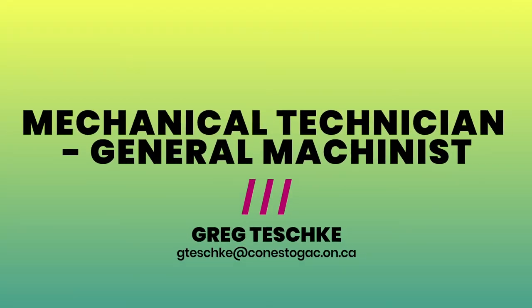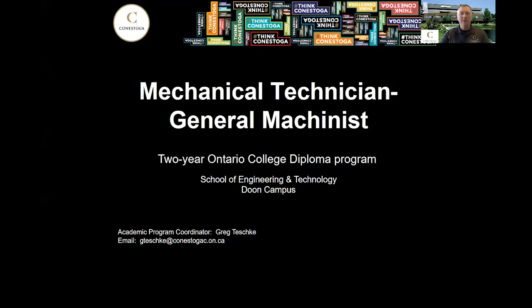Hi, my name is Craig Teschke and I'll be talking to you today about the Mechanical Technician General Machinist program that we offer at Conestoga. My contact information is at the bottom left-hand corner, so if at the end of the video you have any questions, send me an email and I'll get back to you as soon as I can.